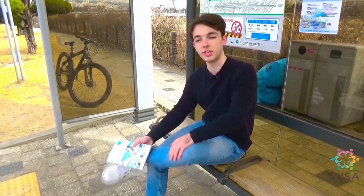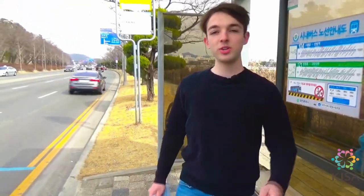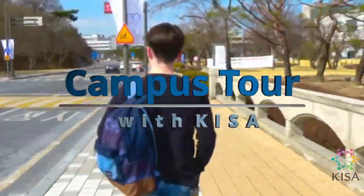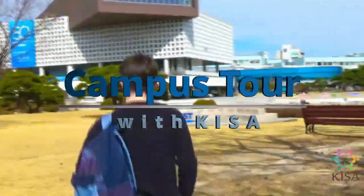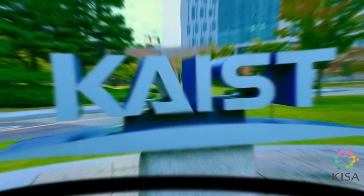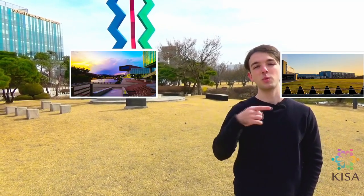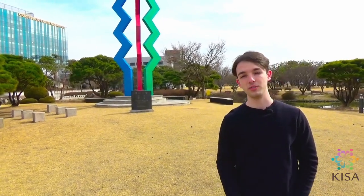Ever wondered what KAIST's campus looks like? Let's take a quick look today. The campus is split into three zones — east, west and north — and today we're going to take a tour of all of them.